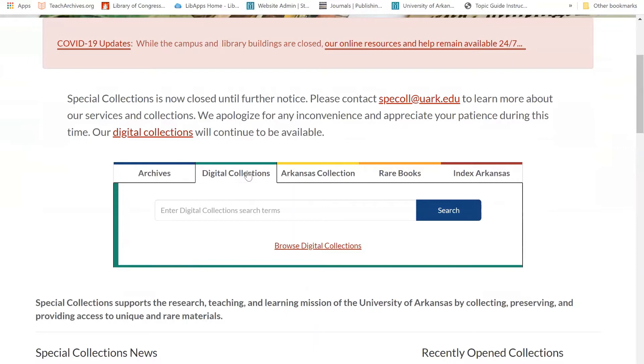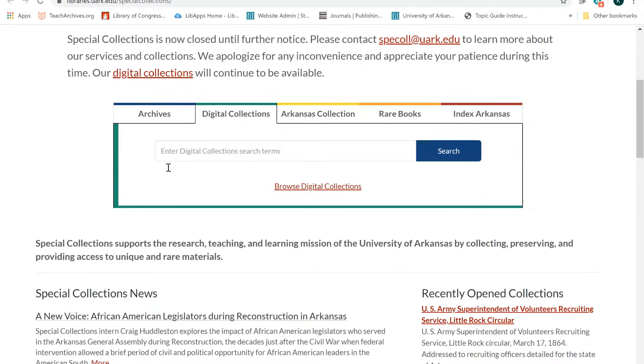Let's say I'm interested in learning about student experiences of World War II, and I'd like to see how students at the time reported on this. I'm going to search for the term "war." However, it is important to note that this search box does not currently search the full text of the articles, so when I search "war," I won't be shown every issue in which the term appears.